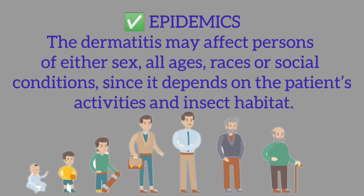Epidemics: The dermatitis may affect persons of either sex, all ages, races, or social conditions, since it depends on the patient's activities and insect habitat.